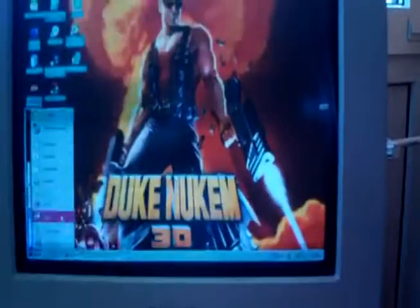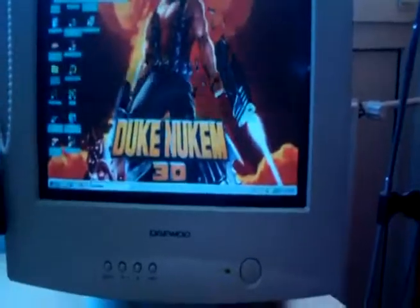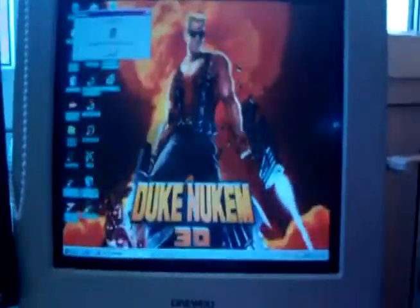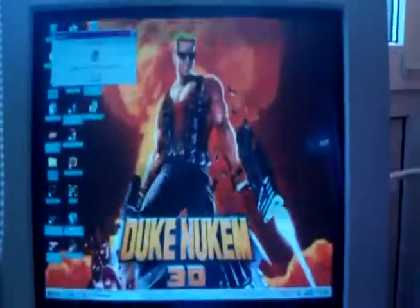Let's go to Run and type in WinVer. You can see: Windows 98. That was basically a tour of the all-new Pentium-3 computer, at least in the state it's in now. Hope you enjoyed this video — thank you all for watching.